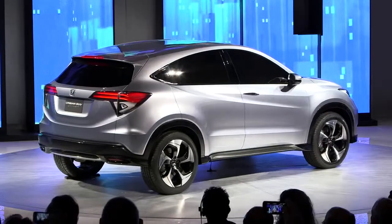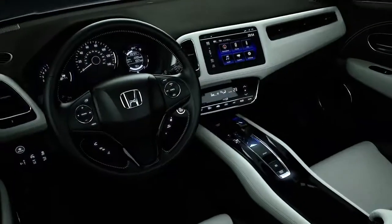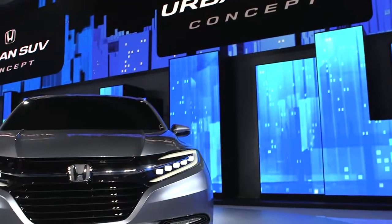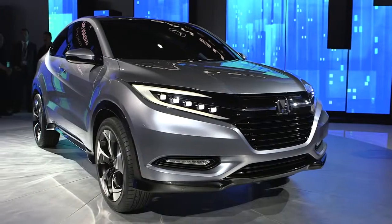When we talk about a no-compromise vehicle for an active lifestyle, what we're talking about is a fun-to-drive nature, outstanding interior versatility, and excellent fuel economy, all with SUV capabilities. And I really think we've captured that with the Honda Urban SUV concept today.